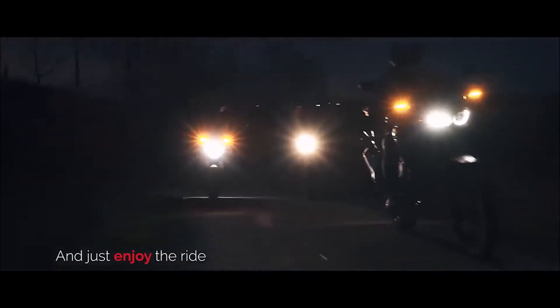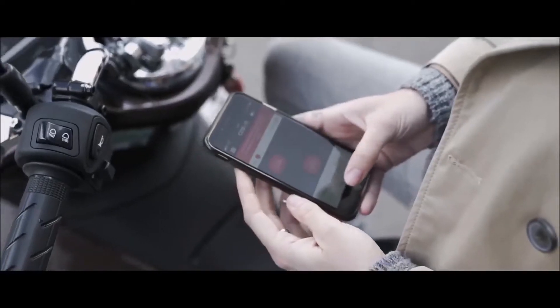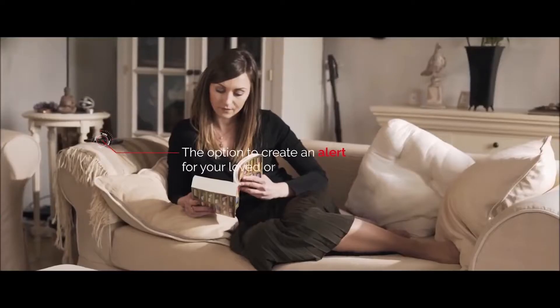The brake light is equipped with a three-axis accelerometer for speed variation detection and a three-axis rate sensor for angular velocity measurement to detect deceleration and falls. You should also pair it with the Cosmo Connected app on your phone so the device can immediately alert friends and family in case you have an accident.